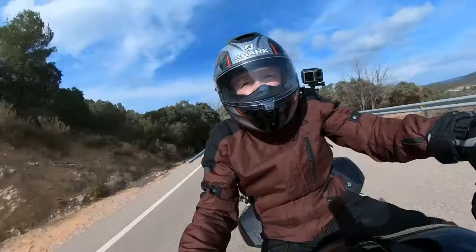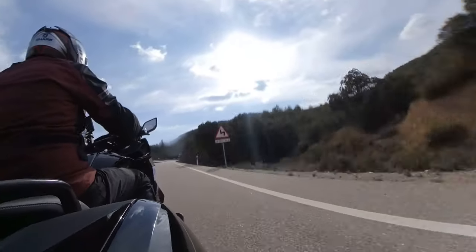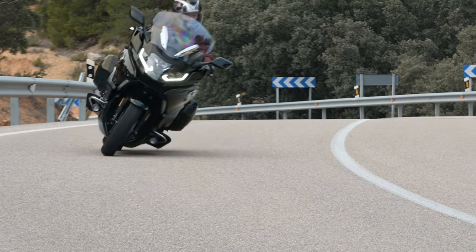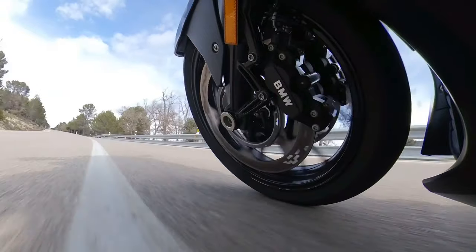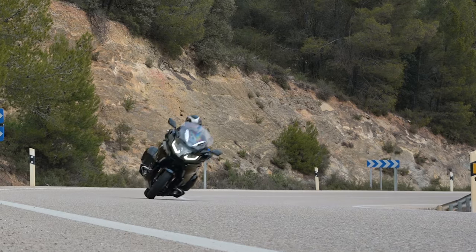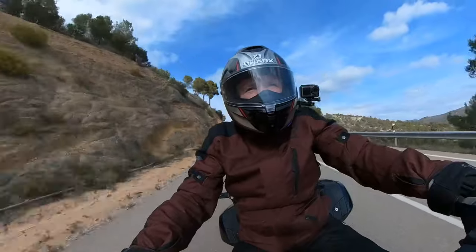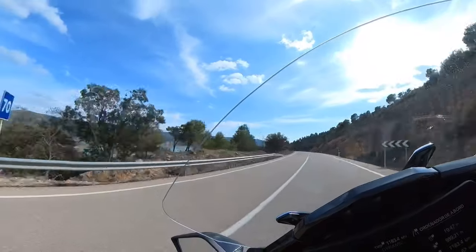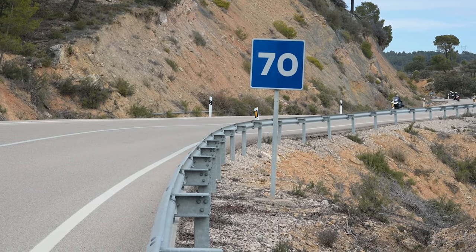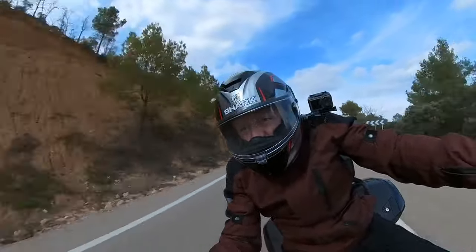Although obviously there still very much is some considerable architecture hanging out back there. On that ride back from Madrid, in the snow flurries and Baltic temperatures, there was plenty of gusting windiness. The Grand America didn't like it so much, and neither did I. It felt like a giant was occasionally reaching down, grabbing the top box and giving it a little wriggle. Quite unnerving at times.